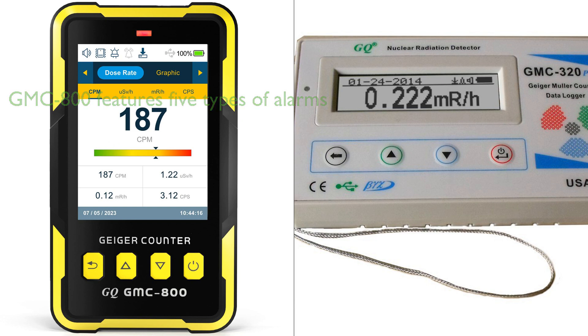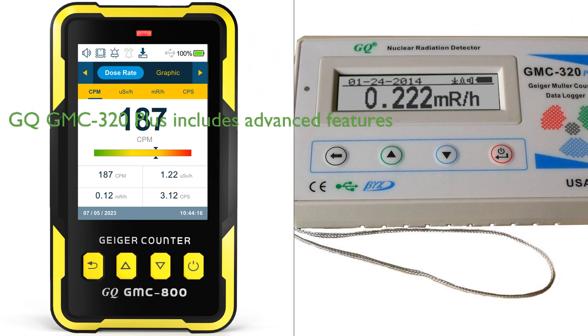Conversely, the GQ-GMC-320 Plus has advanced features including a temperature sensor, electronic gyroscope, and a larger internal flash memory for data processing.